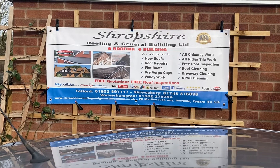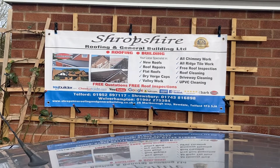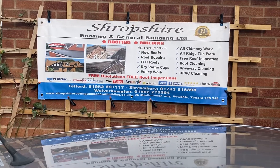Another project completed by Shropshire Roofing and General Building Ltd. If anyone is interested in our free quotes, please call or email today, or we can be found on MyBuilder and CheckaTrade.